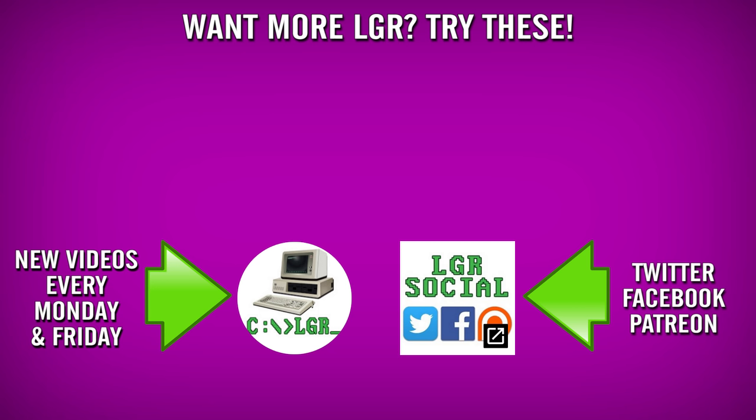And if you enjoyed this video, then thanks — I've got other ones. You can watch them here, and you can also check back every Monday and Friday for more. And as always, thank you very much for watching.